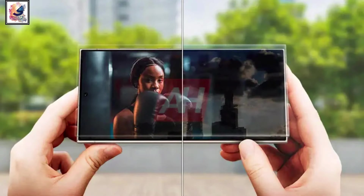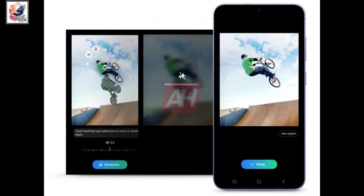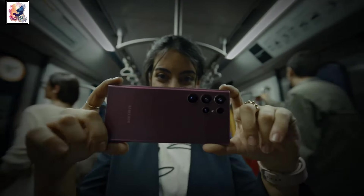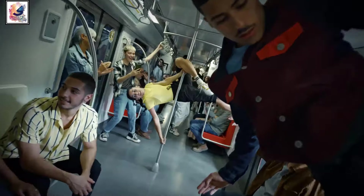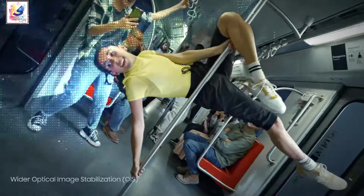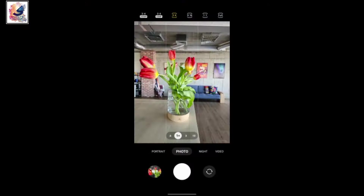You can remove any object from your picture, similar to the Google Pixel 8 series. The primary camera on the Galaxy S24 Ultra is significantly updated, potentially outputting 48 megapixel photos by default, compared to the previous 12 megapixels.